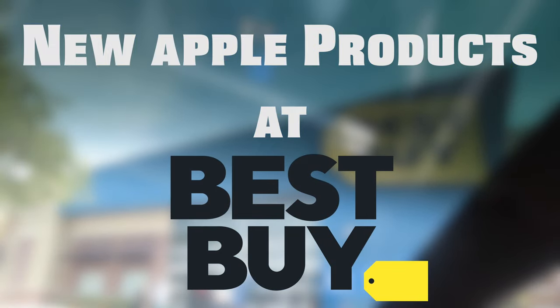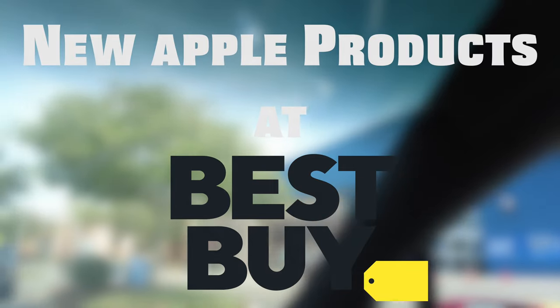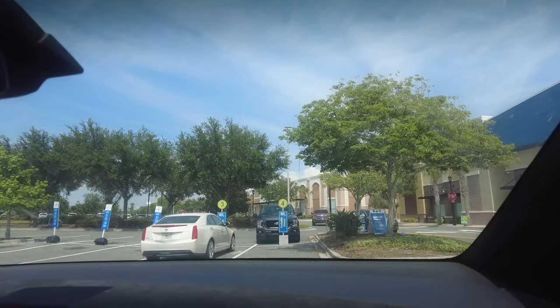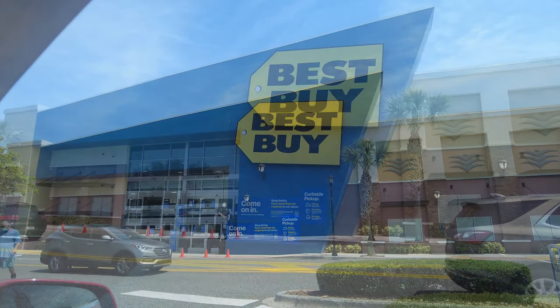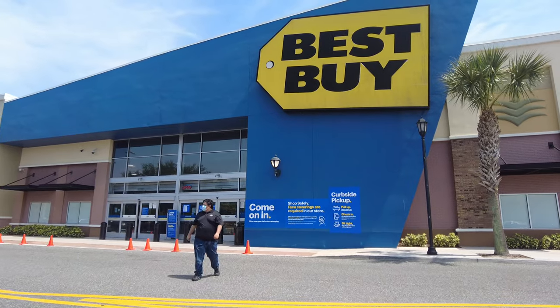Assalamu alaikum, my YouTube family! I hope you're all doing well. Today I'm showing you new Apple products at Best Buy near my home. This Best Buy store is located at Winter Garden, Florida, near Daniels Road. Let's go inside and see what new stuff they have.